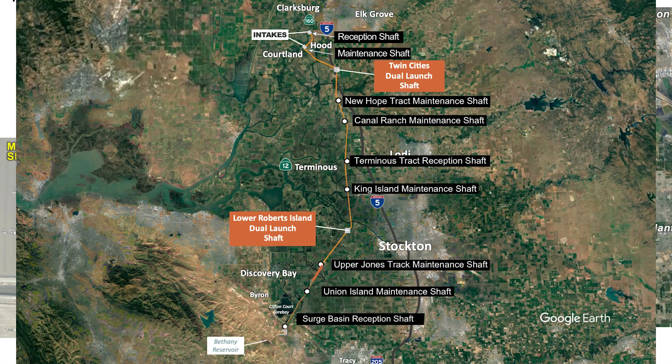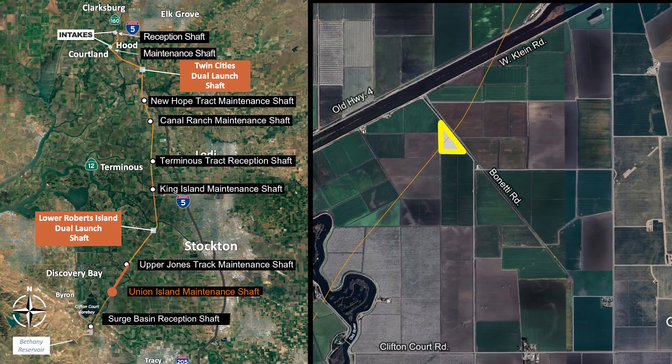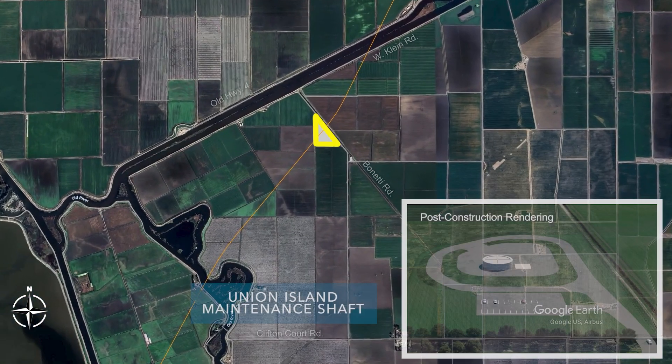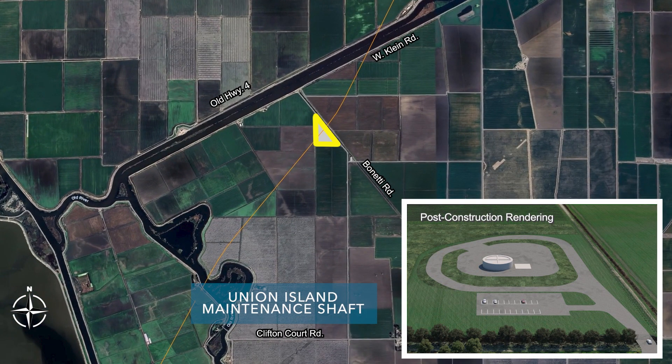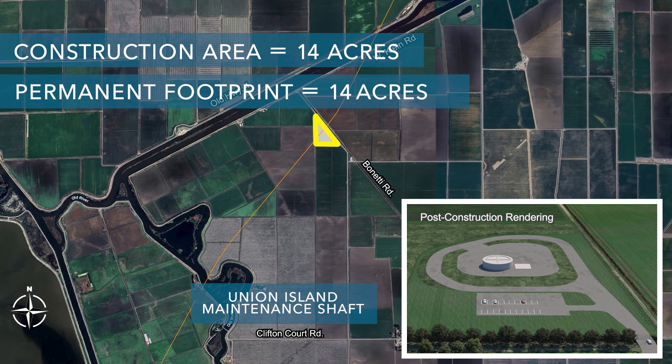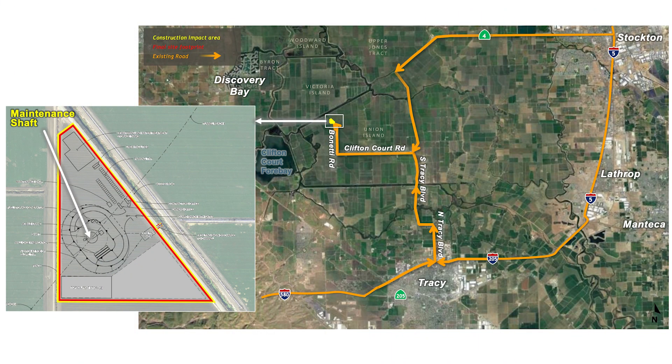The next site heading south is the Union Island Maintenance Shaft, located west of Bonetti Road, a mile and a half north of Clifton Court Road. This shaft would also be used for TBM maintenance as the TBM drives south from the Lower Roberts launch shaft to the Surge Basin reception shaft. The current land use is General Agricultural Land used for growing grasses, grain, or row crops. The total construction area would be about 14 acres, used for about three years, with a permanent footprint of about 14 acres.